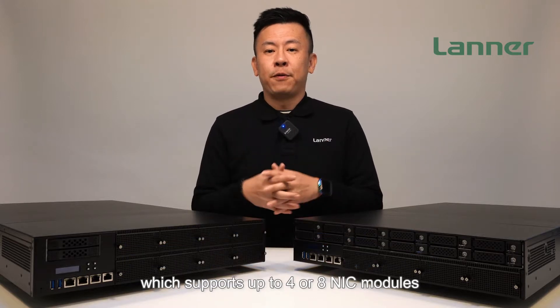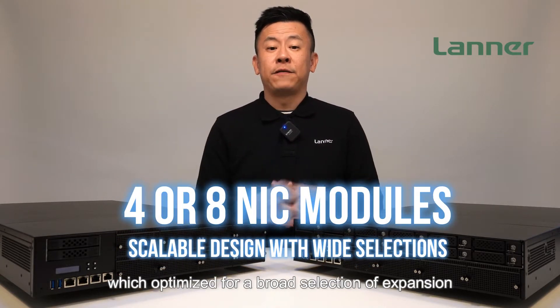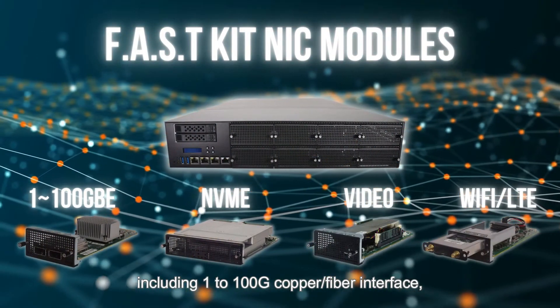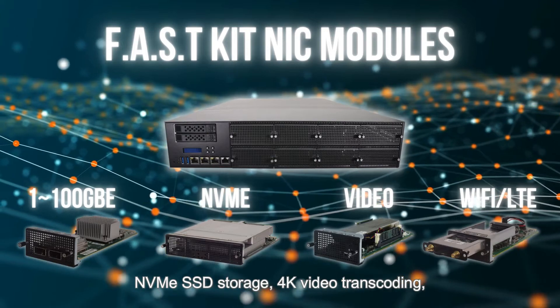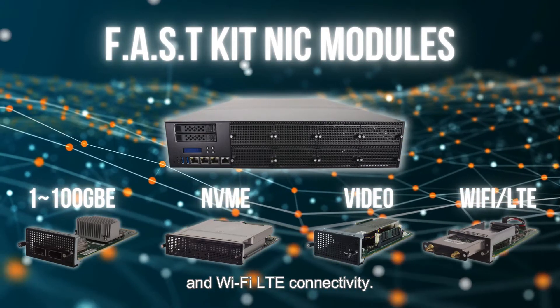Scalability is the key for high-end network security appliances. The NCA6530 is compatible with Lanner's purpose-built fast kit solutions, which can support up to four or eight NIC modules optimized for a broad selection of expansions, including one to 100 gigabit copper and fiber interfaces, NVMe SSD storage, 4K video transcoding, and Wi-Fi/LTE connectivity.